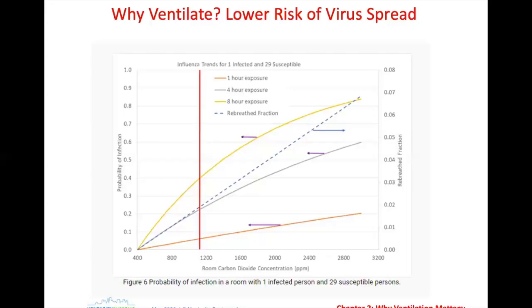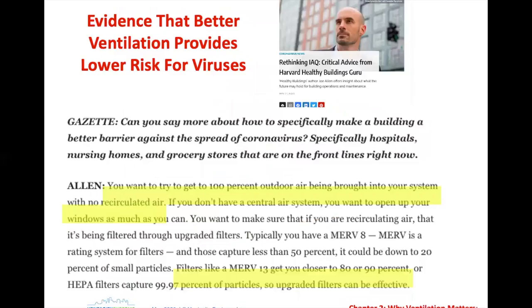Everybody's talking about ventilation now in the age of COVID-19. A Harvard specialist talking about COVID-19 and ventilation has a couple of big takeaways: 100% outdoor air being brought in with no recirculated air — which is the elephant in the room people are starting to realize — and a high level of filtration. MERV 13 or better filtration limits how much virus can spread. So 100% outside air and highly filtered air is the combination everybody is talking about.